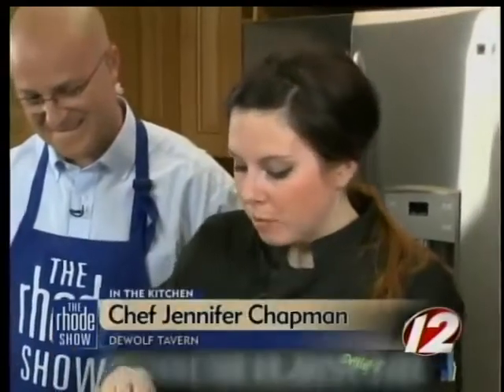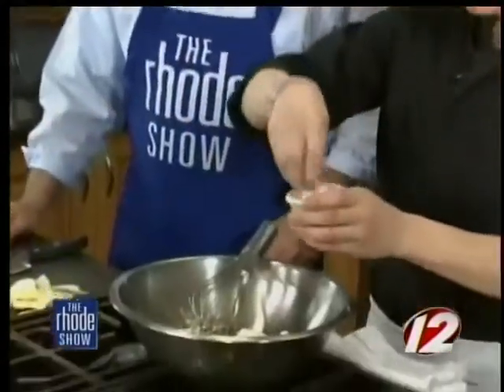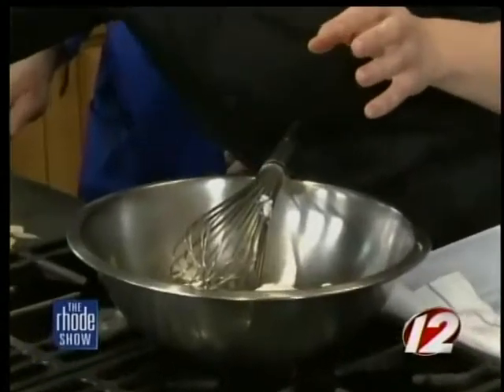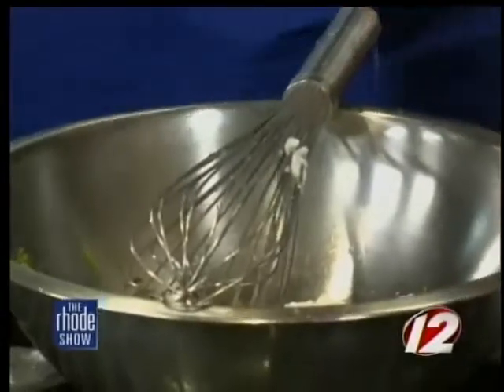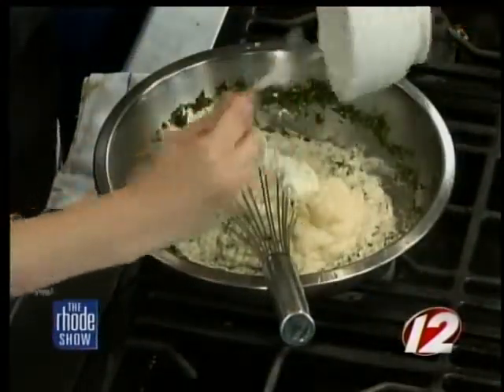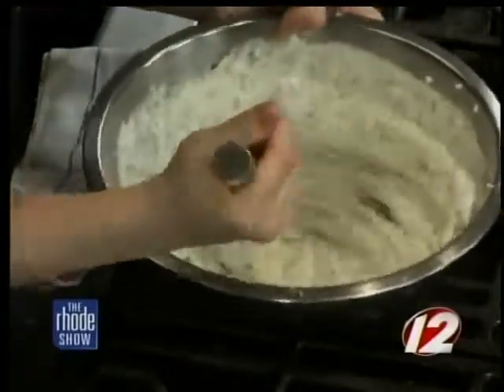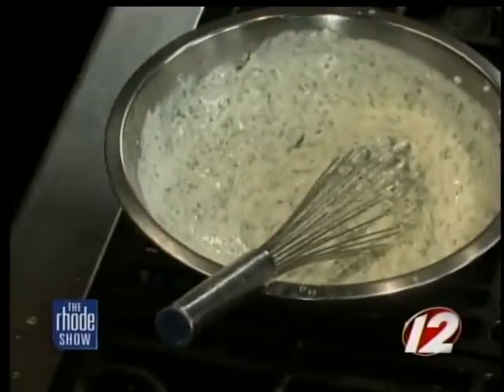We're going to put some yogurt in — I have some chopped cilantro and mint. I'm using Narragansett creamy yogurt, but plain yogurt or Greek yogurt — anything will do. We'll add lemon juice, about half a lemon, and a little bit of salt. This is our mint raita sauce, and we serve it with our petite lamb chops at the restaurant. This is a perfect time of year because a lot of people grow mint in their backyard and this is a great way to use it.